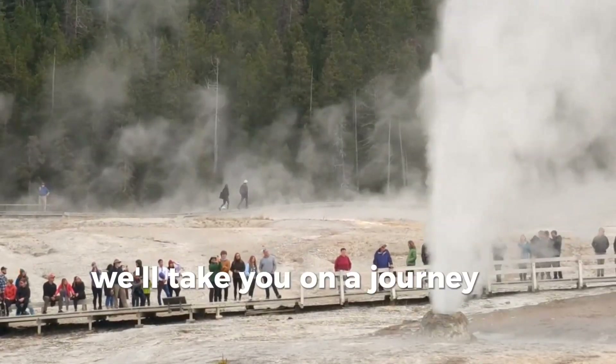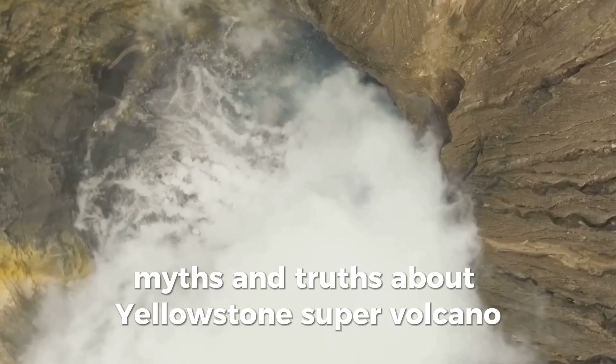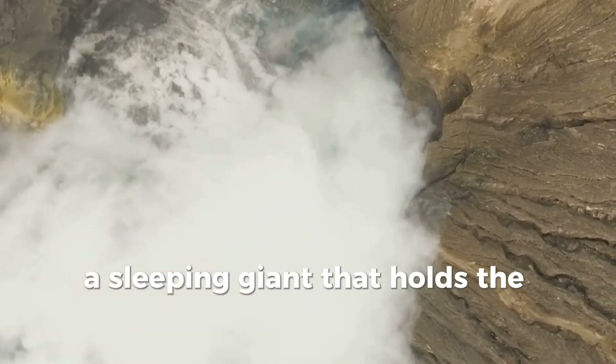Today we'll take you on a journey to uncover the secrets, myths and truths about Yellowstone's supervolcano, a sleeping giant that holds the key to Earth's future.